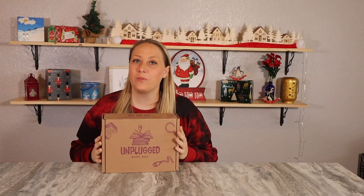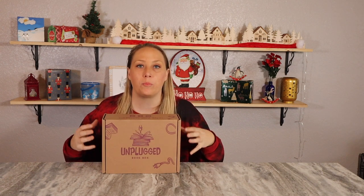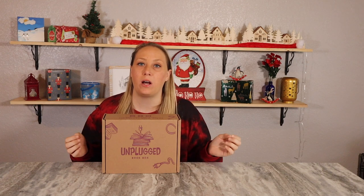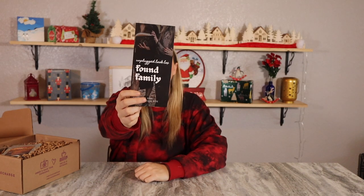Now for the young adult version — you can tell it's shaped a little differently, which usually means there's a product in here bigger than their traditional square boxes. The young adult version of Unplugged Book Box costs the exact same as the adult fiction one. The theme for the November young adult box is found family, which will correspond with this month's book.